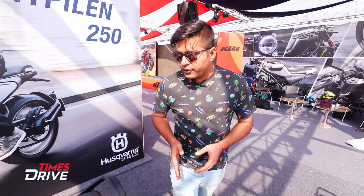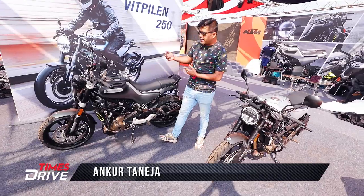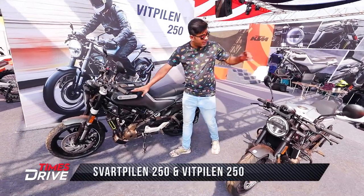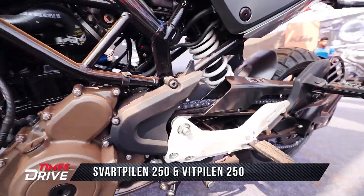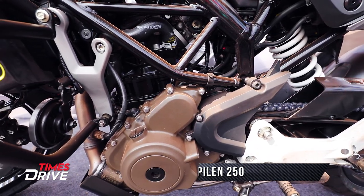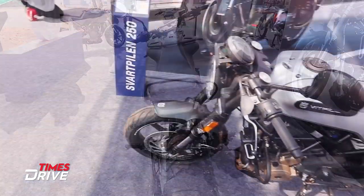Bajaj Auto Private Limited has introduced a new Swedish brand at India Bike Week 2019. Husqvarna is the brand, and its two bikes have been unveiled here. One is the Svartpilen and another is the Vitpilen that you can see over here. Both bikes will come with 250cc engines. The bikes are unveiled here but not officially launched yet — this is how they look.